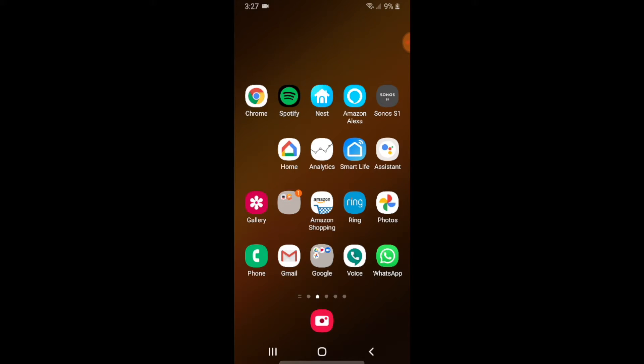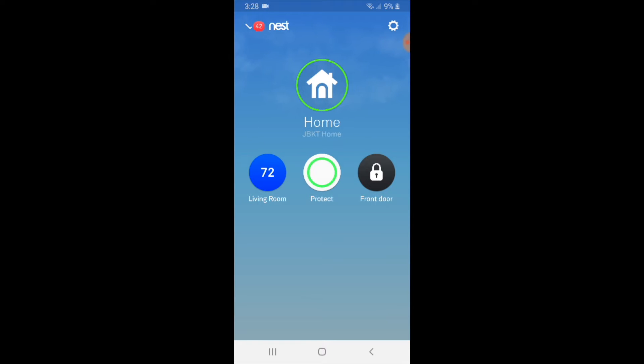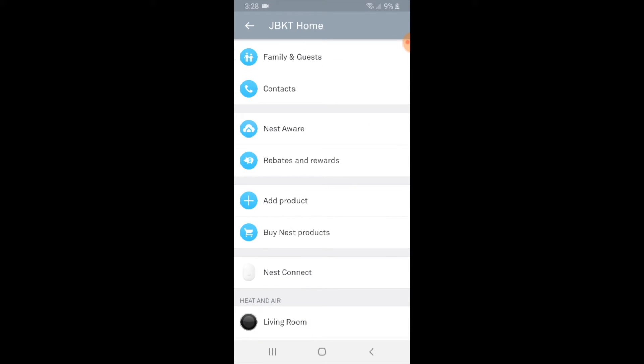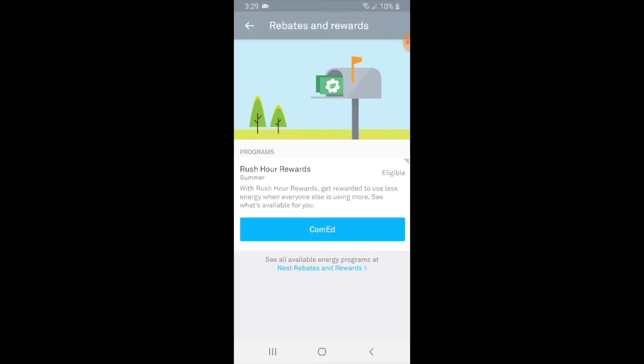The first step to enrolling in Rush Hour Rewards is to go ahead and open the Nest app. Click on the Nest app and it's going to pull up your Nest devices. Go to settings in the upper right and click on the gear icon. It's going to have a number of different menu items — click on rebates and rewards. Not everyone is going to be eligible; your utility provider needs to have a program in place. My utility provider is ComEd, and they do have a program here in Chicago. We're going to click on Rush Hour Rewards where it says eligible.